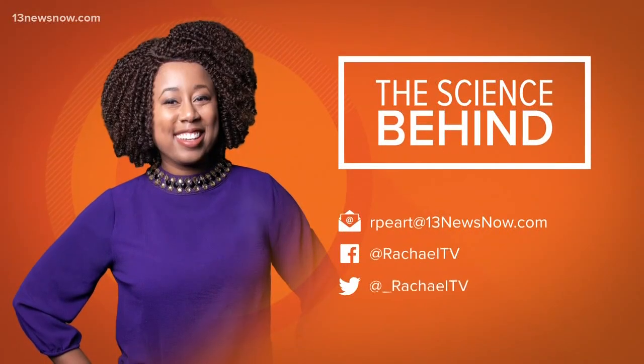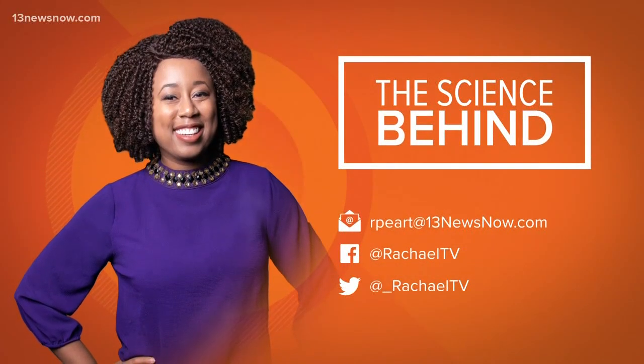Happy spring! If you have something you want Rochelle to explain, just send her an email or reach out on social media.